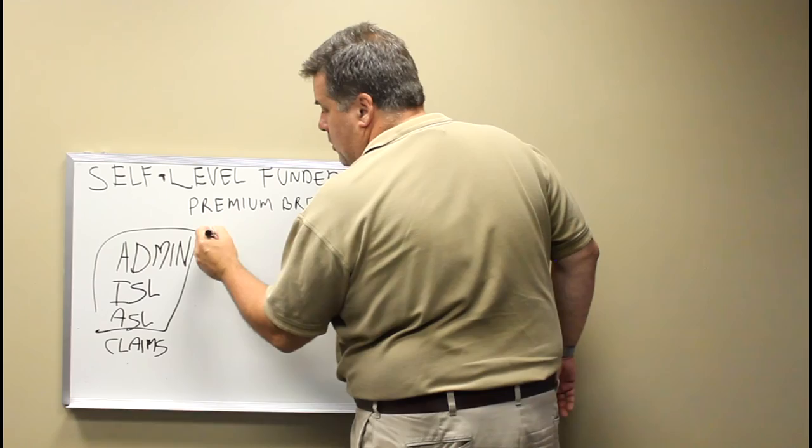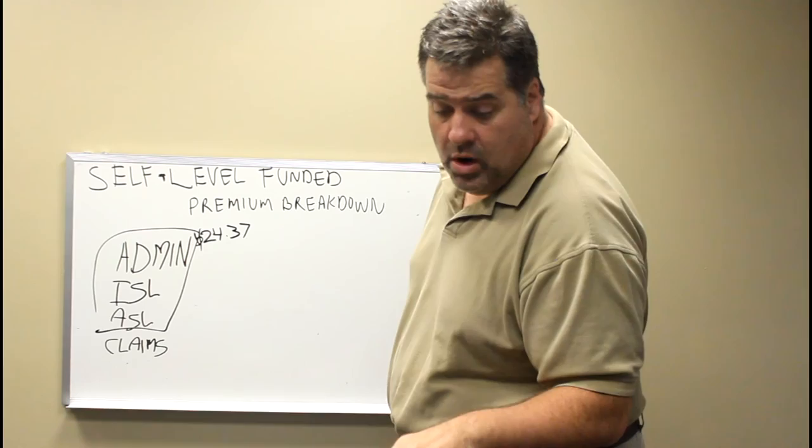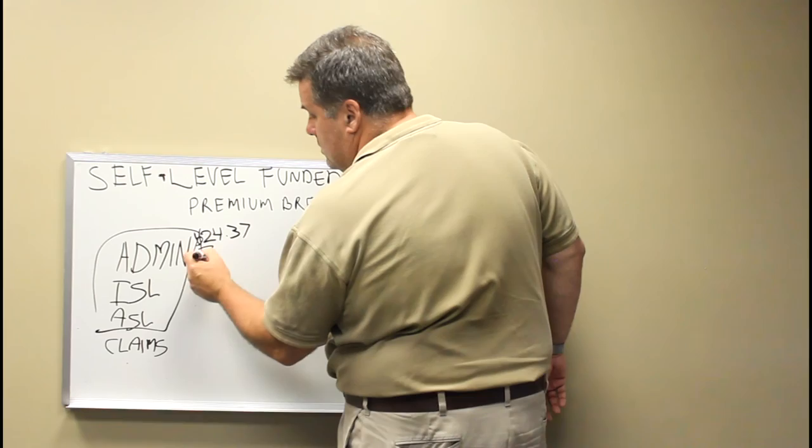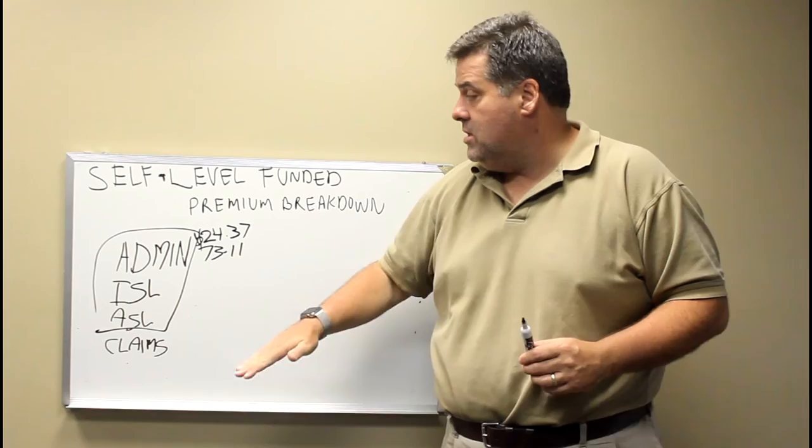On admin costs — this is per month and per employee — we have an admin cost on an actual group of $24.37 for a single. It's $51 for an employee and spouse. It's $46 for an employee with children and it's $73 for a family. So you can see if you're paying premium right now, that's a heck of a lot less than you're paying now. But don't get too excited — that's just the admin cost.